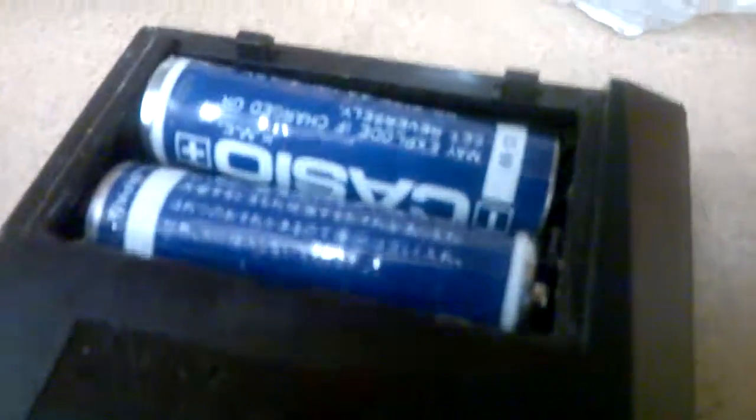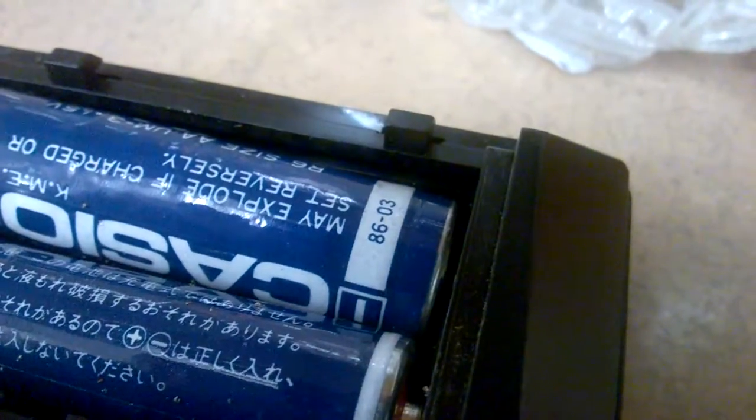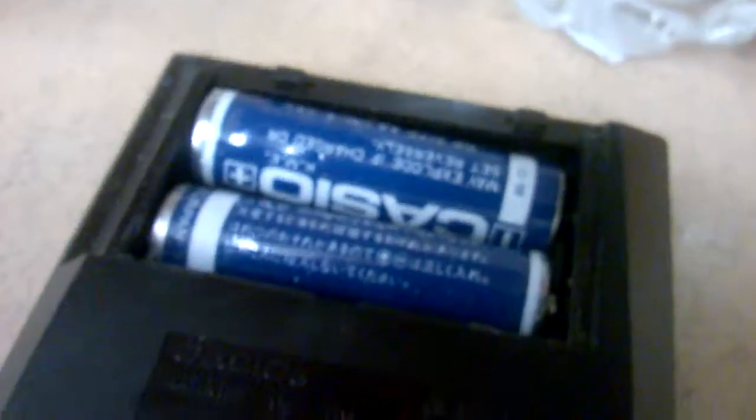Hey UXW Bill, got something for ya. See that decode on that battery right there? 1986-03. These look to be the original batteries in this Casio calculator here at the thrift shop.